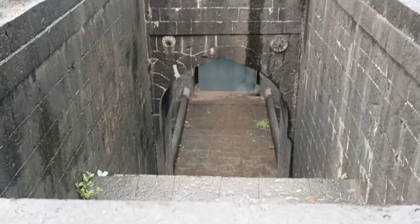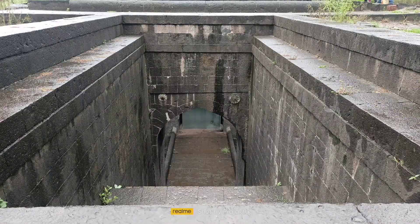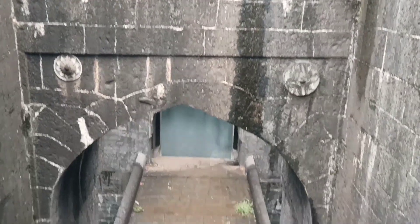This ancient step well was built between 1641 to 1646 by Savvirubai sahib. The entire structure of the step well is made up of black stone.